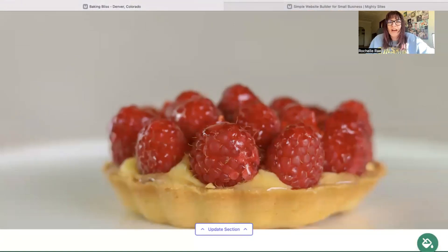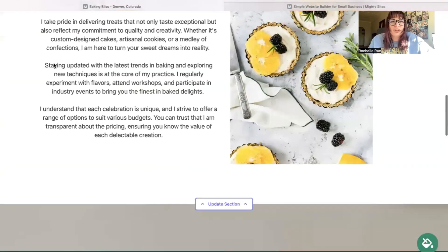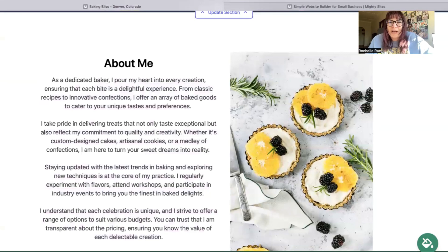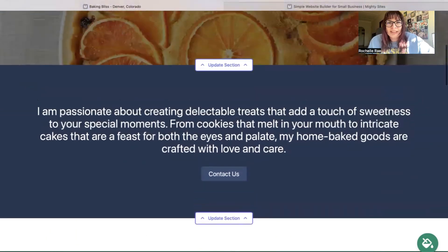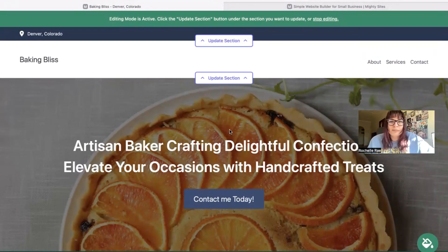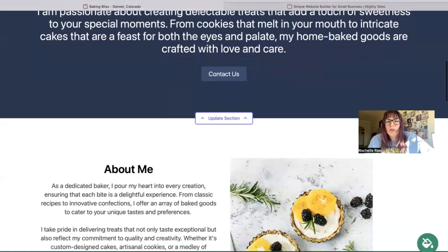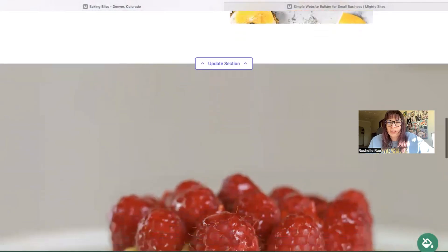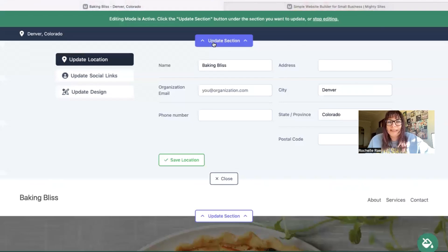I'm sure you've got some amazing images of the beautiful creations you've come up with for your customers that you'd like to showcase on your website. You may want to make one or two amendments to the content to make it more personalized — let your customers know how you got into this industry, a little background on your business and how it came to be. To make any changes on the Mighty Sites platform, you don't need any coding or web development skills at all. It's simple enough to launch and manage from your smartphone.